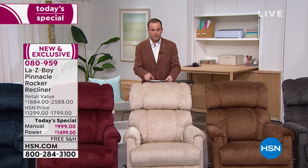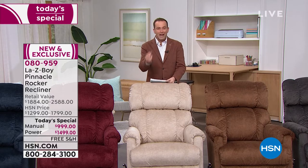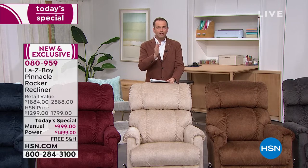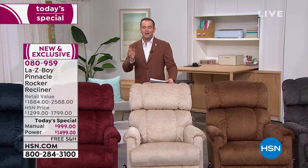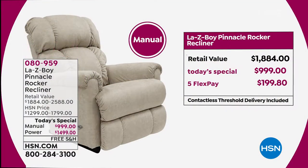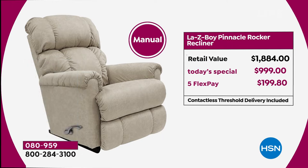First, let me go through the offer. You can choose a manual — the traditional manual that we all know and love — or the power version. Tonight, something we very rarely get to say: you can buy the power version for less than the price of the manual version at retail. If you place your order tonight for the manual, retail price is just shy of $1,900. Our today's special price is $999 — nearly $1,000 off.